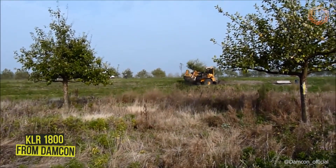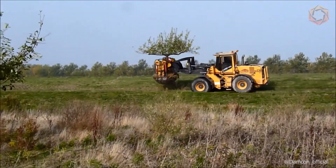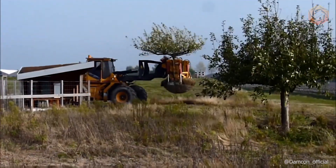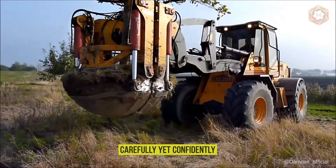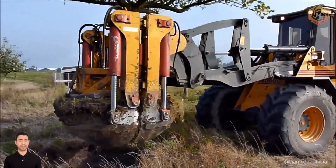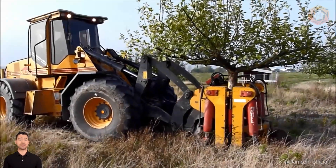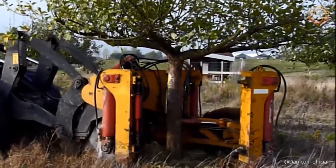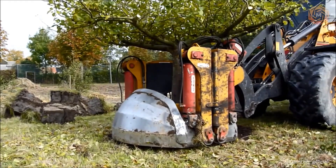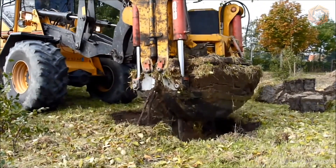When it comes to transplanting huge trees, the KLR1800 from Damcom steps in as a true MVP. Watch as this machine carefully yet confidently moves green giants with root balls from 59 to 118 inches. Tired of root balls in the nursery? The KLR1800 will do this job without breaking a sweat — just watch the magic unfold.